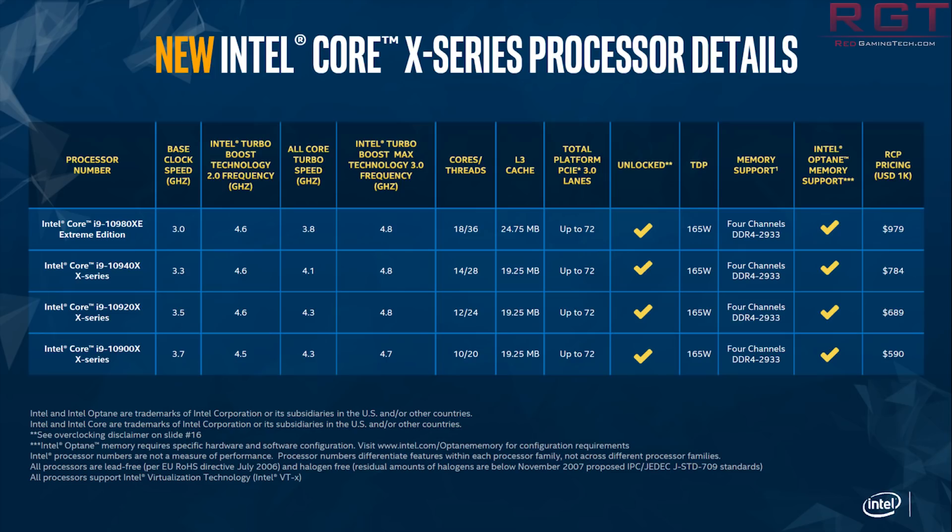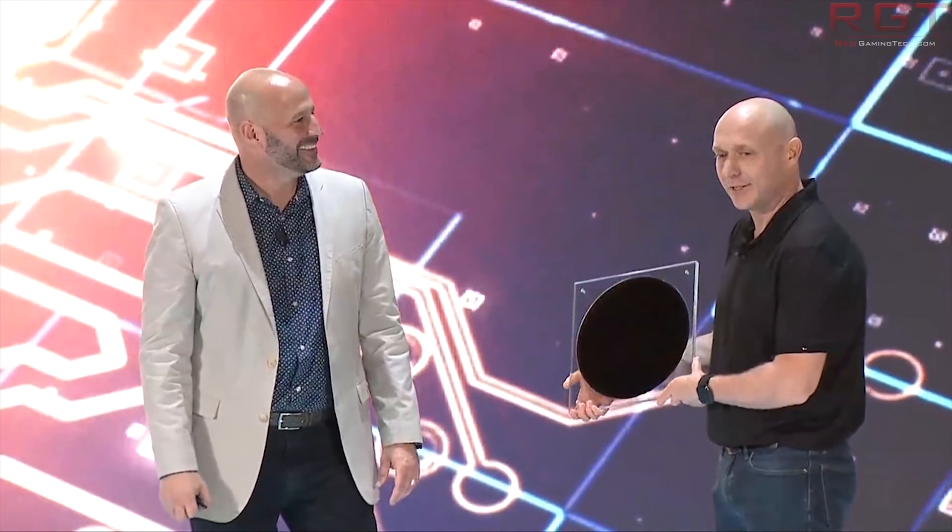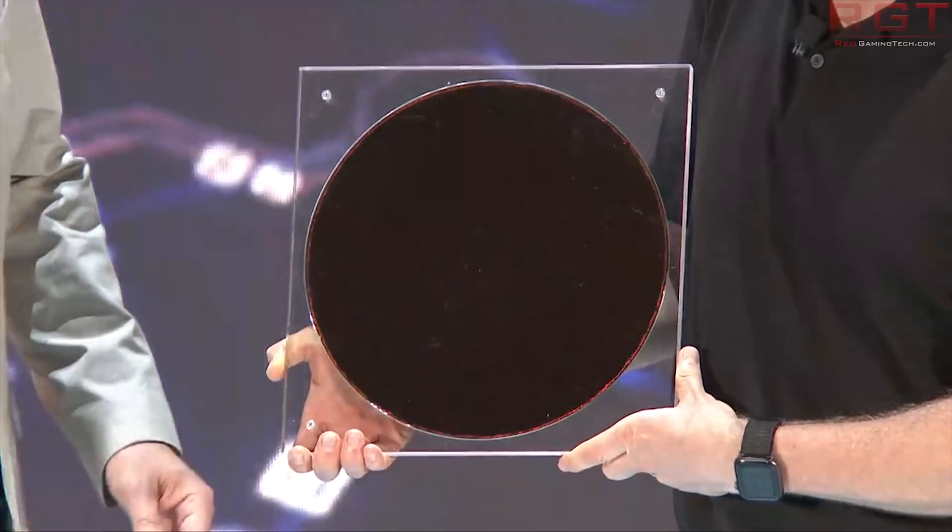The i9-10940X is 3.3 GHz base with 4.1 GHz all-core boost, 14 cores and 28 threads, at $784. The i9-10920X is 3.5 GHz base and 4.3 GHz all-core turbo boost, at $689. The i9-10900X is 3.7 GHz base with an all-core boost of 4.3 GHz, at $590. We're expecting these processors to launch in November, and they are targeting AMD's third-generation Ryzen — specifically, given the thread and core counts, the third-generation Threadripper processors.